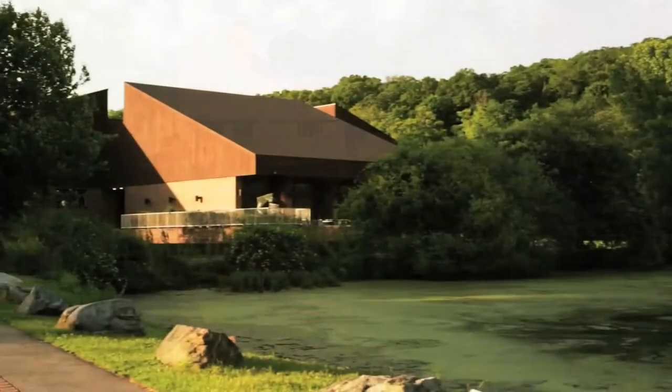Behind us is the library, the Kessel Student Center, and one of my favorite places, Choate Ponds. But these are only a few spots on campus. We're going to go ahead and show you all the great places on and around the Pleasantville campus.